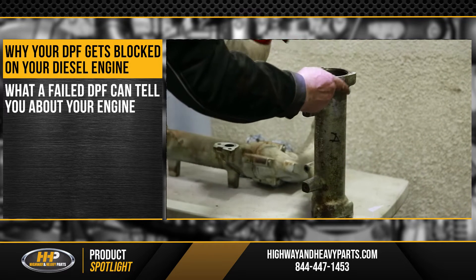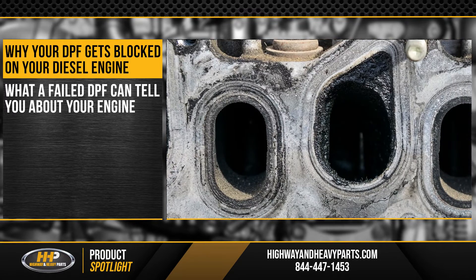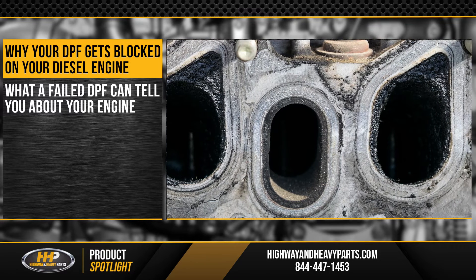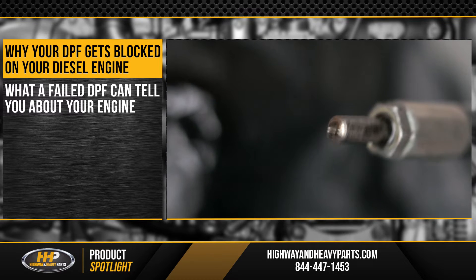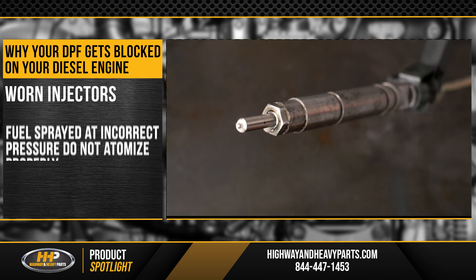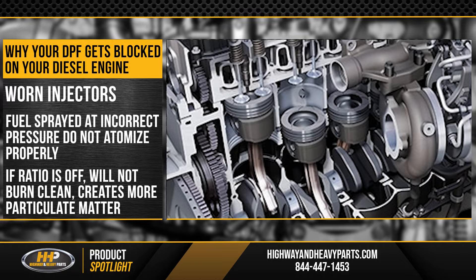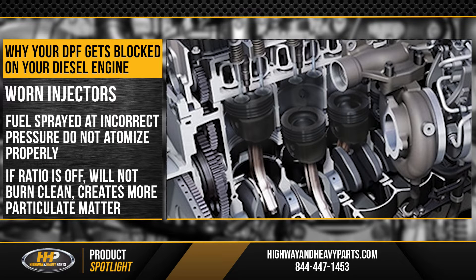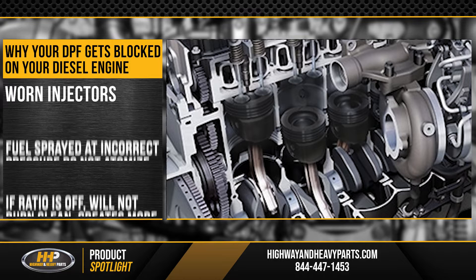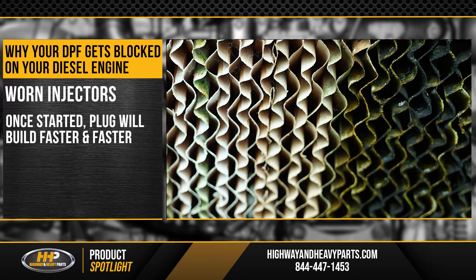A problem with your DPF filter is often caused by another failed component upstream in your engine. These failures can cause excessive carbon and soot. Timing issues and injectors that aren't firing properly are both common problems which can lead to a plugged DPF. Worn injectors that aren't spraying fuel at the right pressure don't have proper atomization, meaning the fuel-to-air ratio isn't correct. If the ratio is off, it doesn't burn as clean as it should, which causes more particulate matter and plugs the filter. Once the process begins, it has a cascading effect where the plug builds faster and faster.